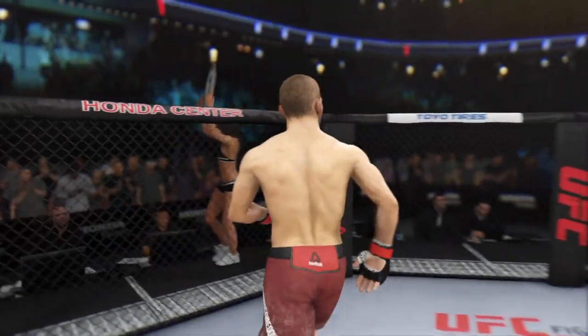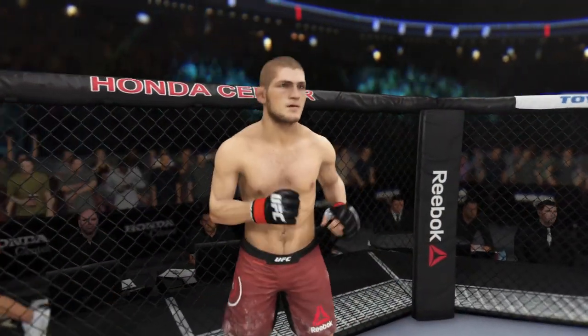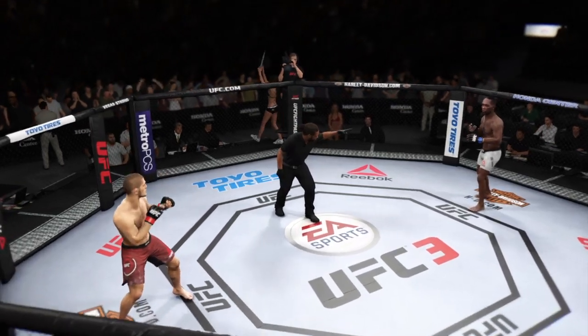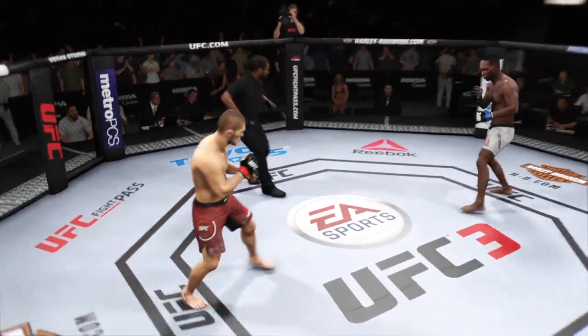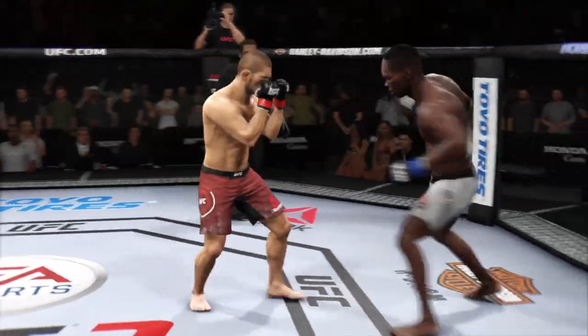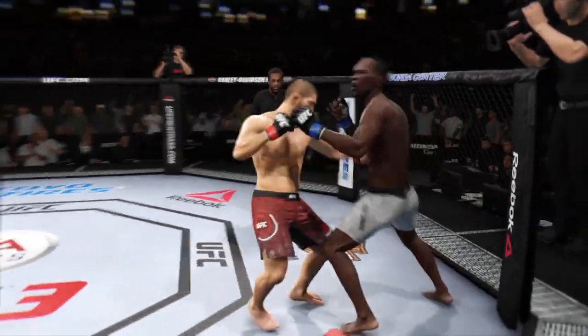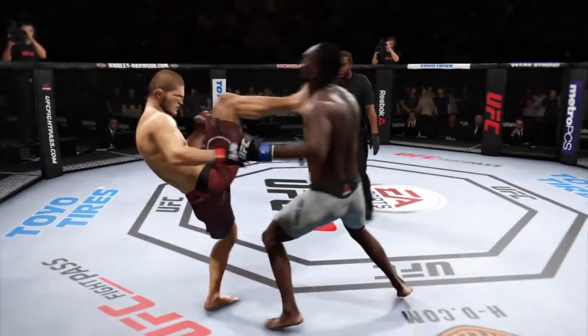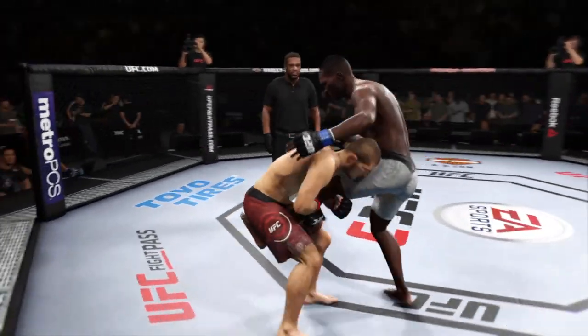This is a fight that we have been looking forward to for a long time and is about to take place right now. I'm very excited. No better way to pay off the history of Pride and the UFC with this single night UFC Grand Prix tournament. Some of the best fighters in the world have come out — let's see who will be the last fighter standing here tonight.